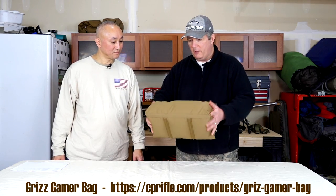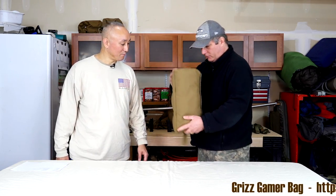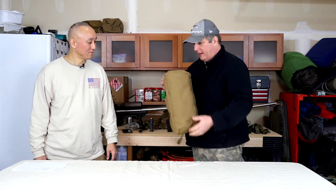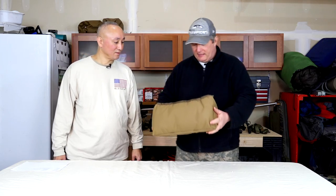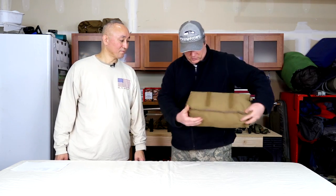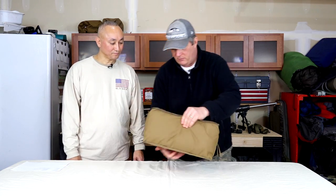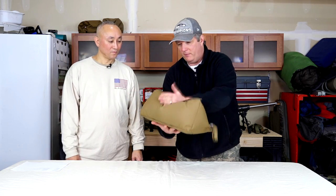It's got some reinforcement in here — there are aluminum or carbon fiber stays inside. You can go like this, put it under like this, you can do a prone position — just a number of things. You can even put it down here and rest the rifle on it right here.